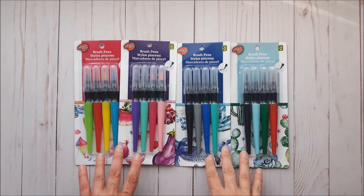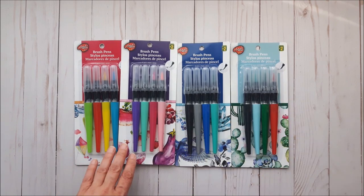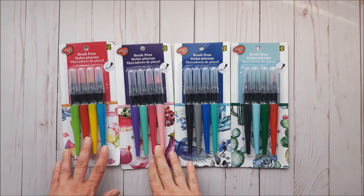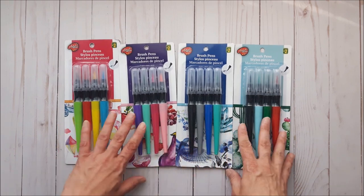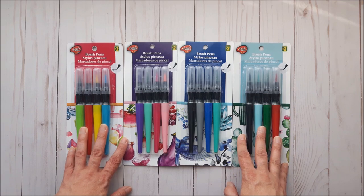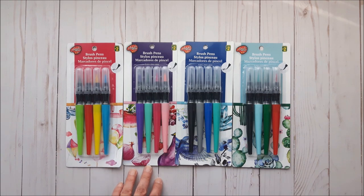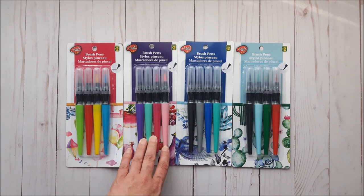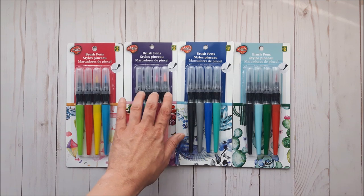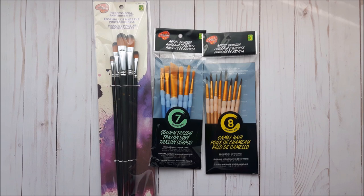I finally broke down and bought these brush pens. A YouTuber who does a lot of different art and works with different companies says they actually work great for playing around and practicing. I got one of each package — I thought these would be great for my art journals or practicing sketching, and they were two dollars a package.